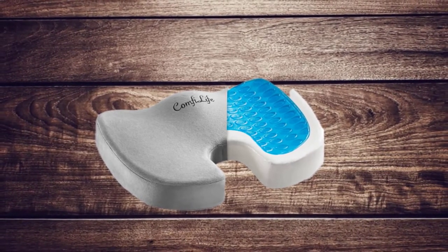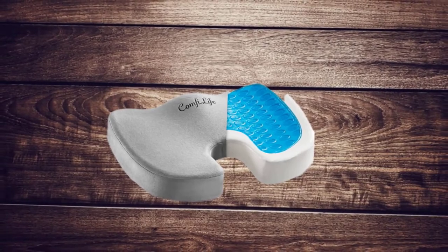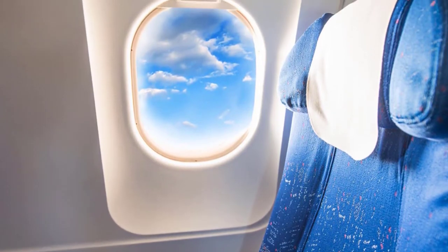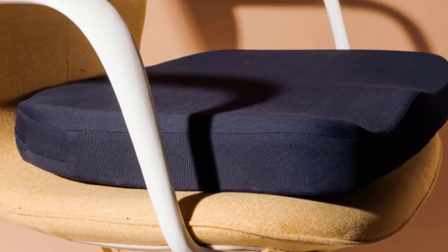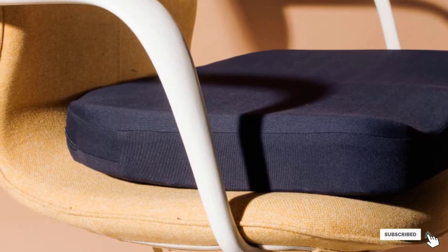This product is also recommended for office chairs, airplane rides, and wheelchairs. There are a few drawbacks worth noting. First, the memory foam may flatten out with frequent use — you may get at least a year of use before it starts to get uncomfortable. The cooling gel hardens the top layer, which may feel uncomfortable for some. Moreover, the cushion may not fit snugly on some contoured seats.